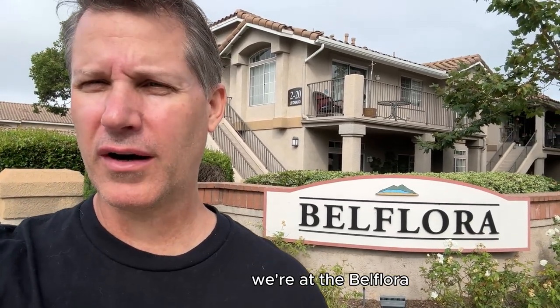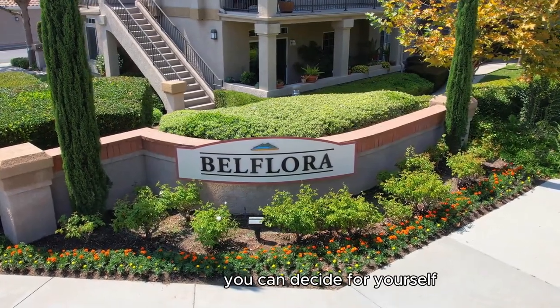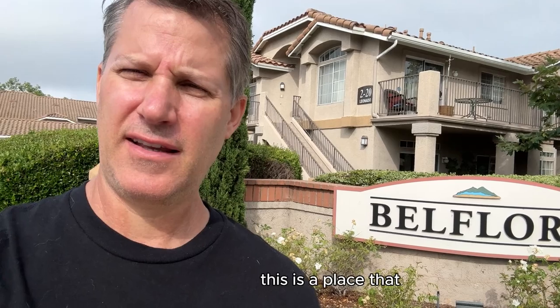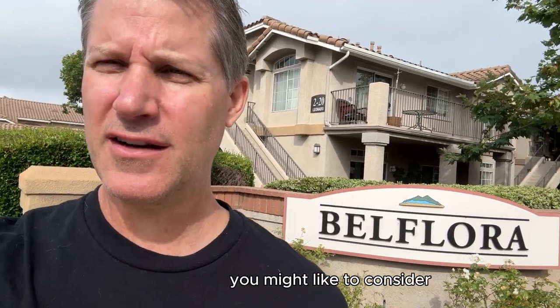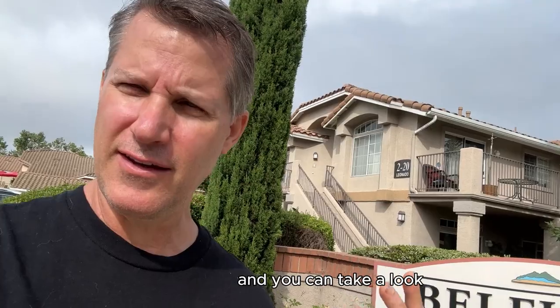Hey, good morning, it's Grant. Today we're at the Belfour Condos and we're going to take a quick tour, show you what the neighborhood looks like, so you can decide for yourself whether or not this is a place that you might like to consider for your next home. So let's go on the tour and you can take a look.